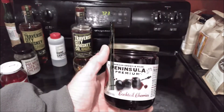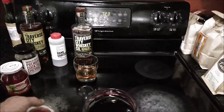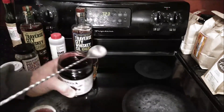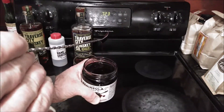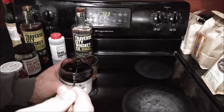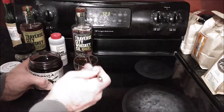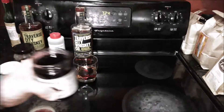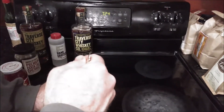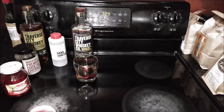It took some effort to open that, but I was trying to be careful so I didn't spill it. You can see it's got cherry syrup in here — it's a little bit thinner than the Traverse City Whiskey Company syrup. There's a dark cherry in there. Let me go ahead and put one in and throw in a little syrup, then fish out a cherry and try it by itself. Not bad.